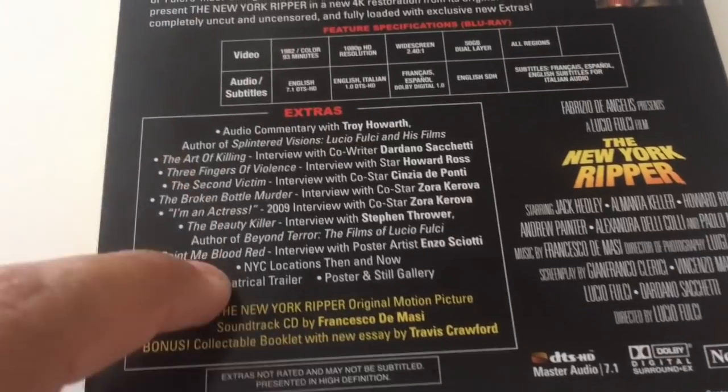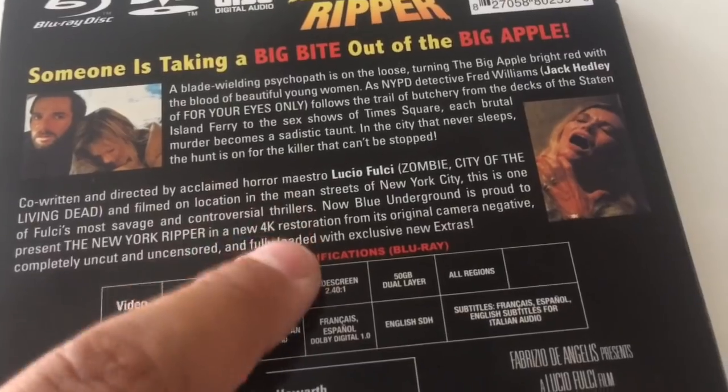Pretty much the movie takes place in sleazy New York City back in the late 70s, early 80s when New York was really grimy — a lot of porno theaters and hookers running rampant through the streets of Times Square and 42nd Street. This movie has this weird, elusive killer who slices up women, and detectives are trying to figure out who is doing it. You're not really sure if it's one person, a tandem team, or a copycat killer from the original murders. It's a crazy whodunit sleazy kind of movie in a really good way — The New York Ripper. It looks great in the 4K restoration; they really cleaned up the job. The sound is great too. Nice 4K restoration scan on this one.